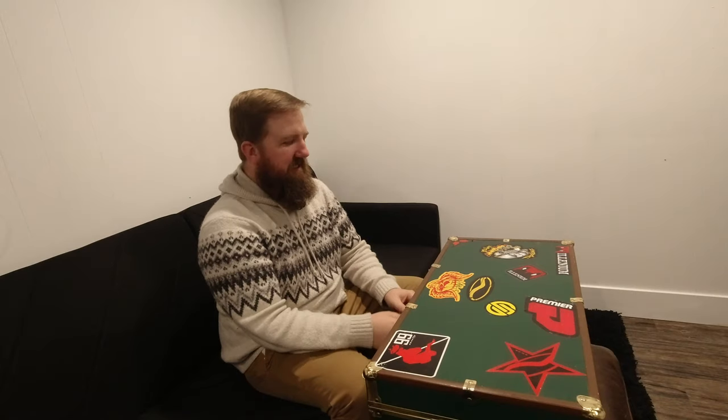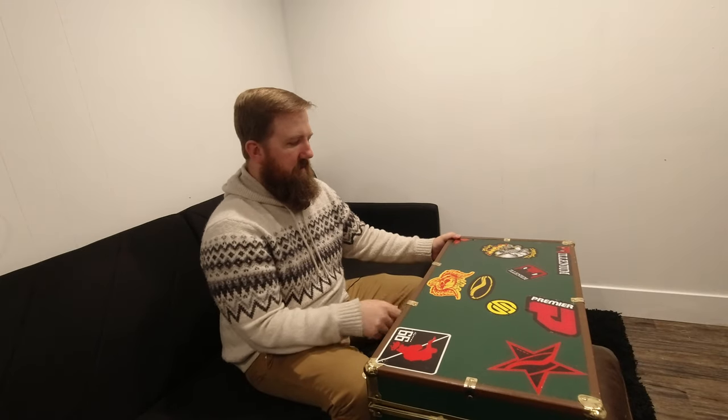I remember getting this trunk - we were celebrating Christmas at my sister's house in Las Vegas. My mom went to a shopping center and bought me some shoes. I've always been a sticker guy, and we saw a sticker pack at the Vans store, so that's where most of these stickers on the trunk came from.